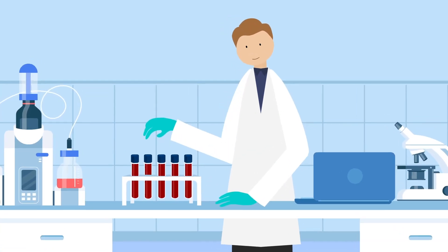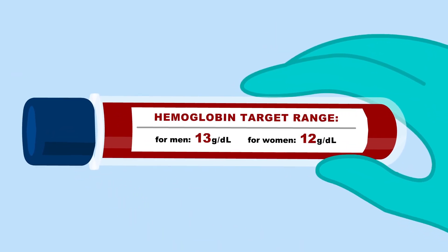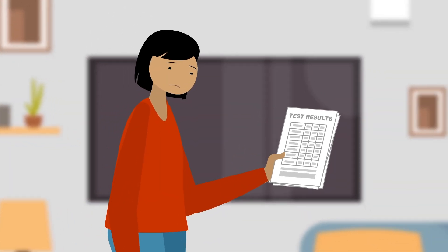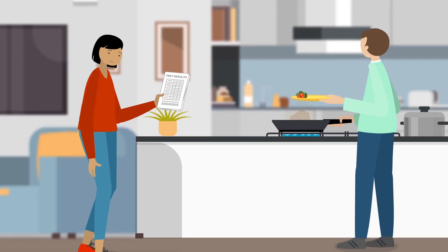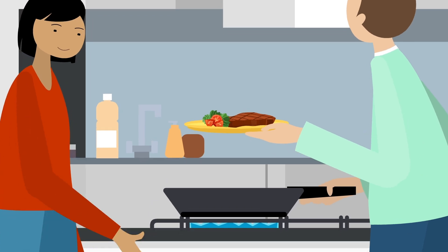Your doctor is able to do blood tests to investigate whether and why you are anemic. If the tests reveal that you are anemic and iron deficient, you can help your body with smart nutrition, like eating iron-rich foods and cooking with an iron skillet.